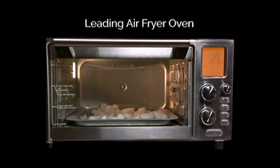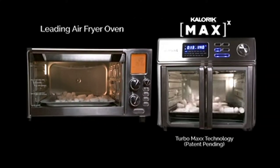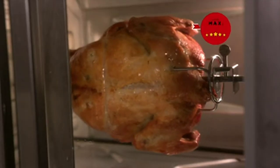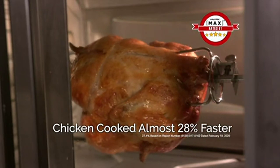Look at a leading air fryer's airflow. Now look at the Max Air Flow — it's a difference you can see. We tested the Max against three of the leading air fryer ovens. The Max came in number one, cooking the chicken almost 28% faster.